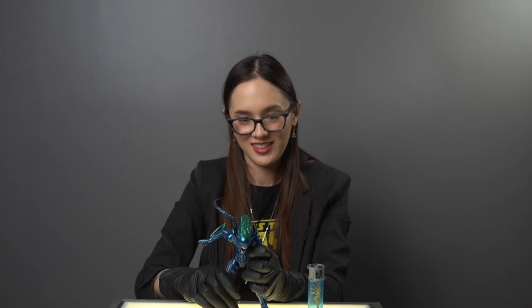Thanks, as always, to our producer and Master Hunter Payson for picking up the entire set of these awesome figures for us.